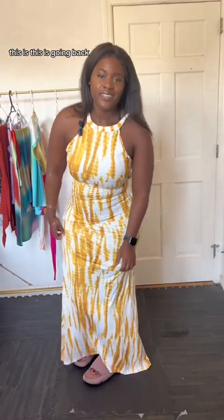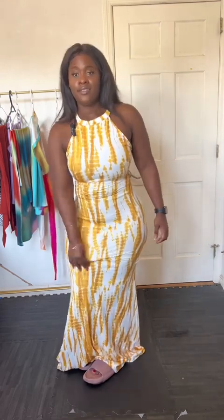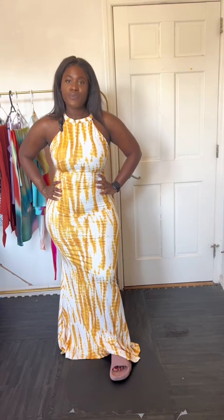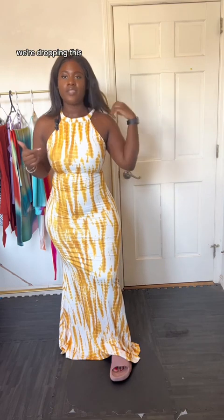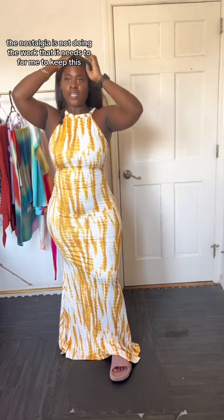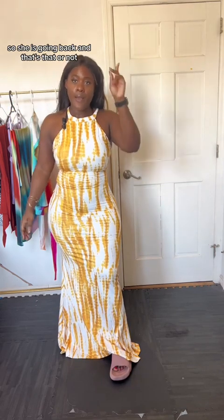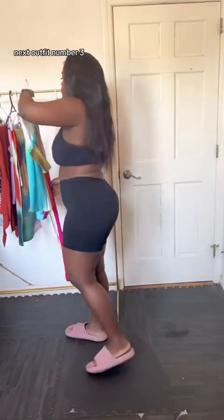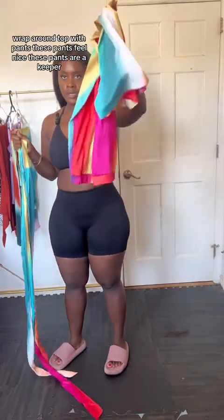This is going back. First off, I had to do the towel method to get it on, which is frustrating. Did I second-guess myself and keep it? No. Keep going — this is a drop. The nostalgia is not doing the work it needs to do for me to keep this, so she is going back, and that's that on that.